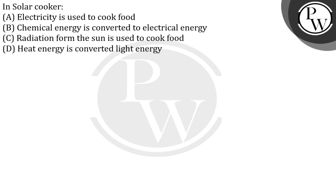The correct answer will be option number C.